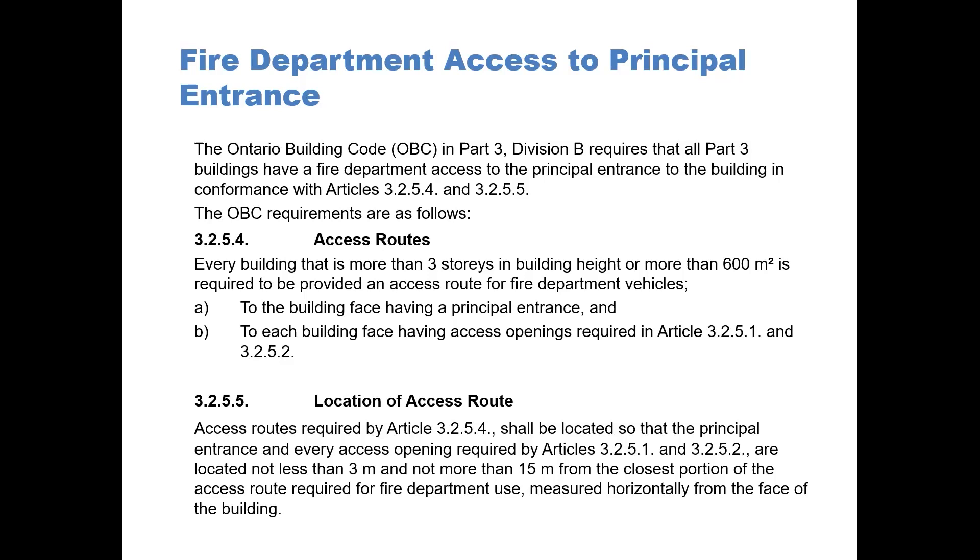Location of the access route: access routes required by Article 3254 shall be located so that the principal entrance and every access opening required by Articles 3251 and 3252 are located not less than 3 meters and not more than 15 meters from the closest portion of the access route required for fire department use, measured horizontally from the face of the building.